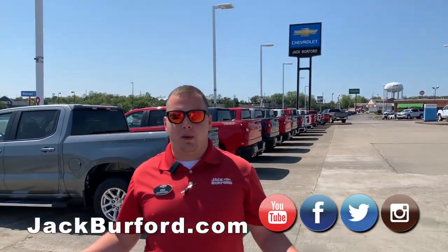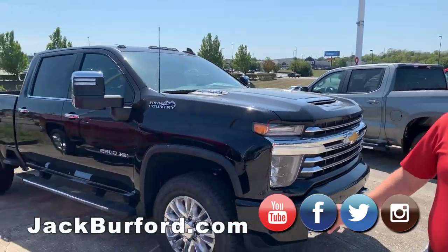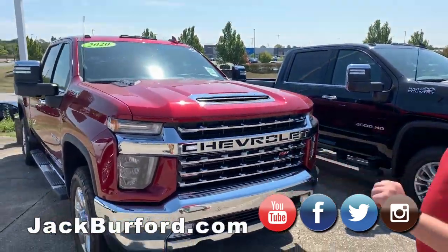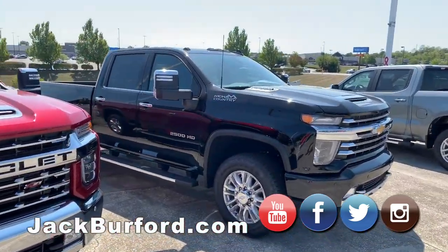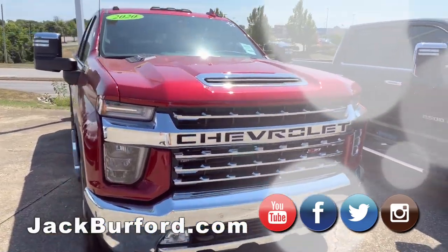Hey everybody, it's Josh the Chevy Pro here at Jack Burford Chevrolet. So I've got some great news. We're coming into the 2020 model year and some great vehicles have hit the lot. We've got three High Country 2020 2500s, and then we've got an LTZ here in that Cajun Red Metallic.